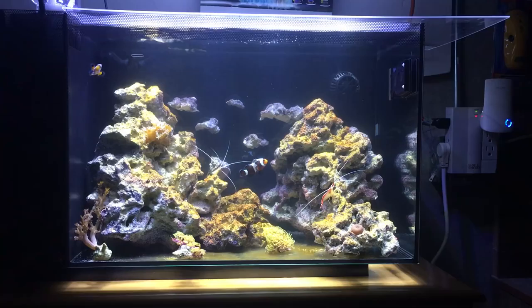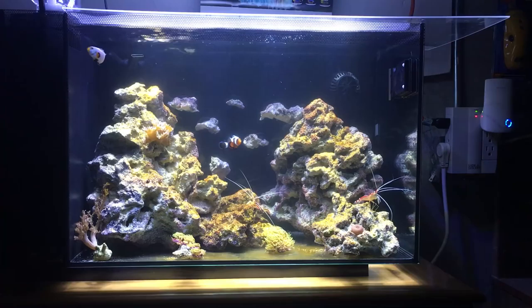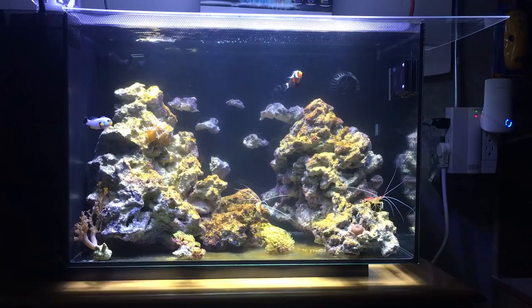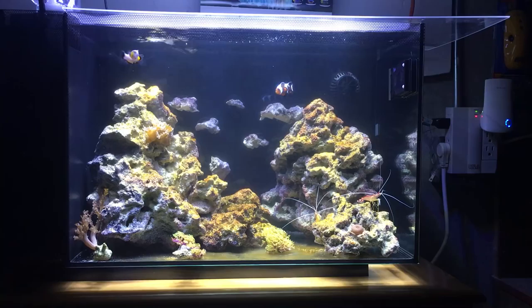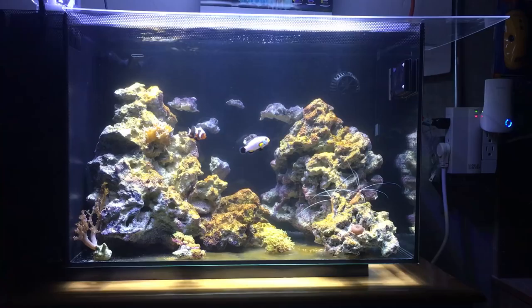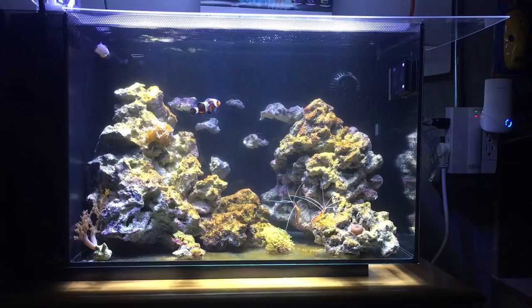These guys have been swimming together for just about all day. My wife has come down to look at them quite a few times. They were on both sides of the tank when I first introduced this clown, and it took about 20-25 minutes before the platinum Wyoming White went over and started to mingle. Once I added that second clown, the white clownfish goes throughout the tank now instead of just sitting in that one corner all by himself.